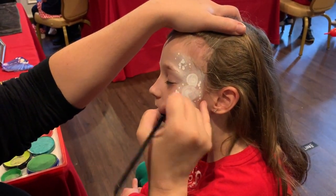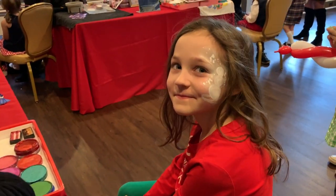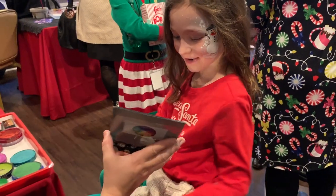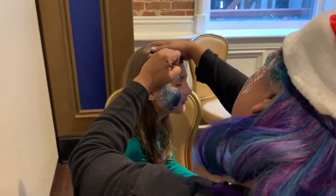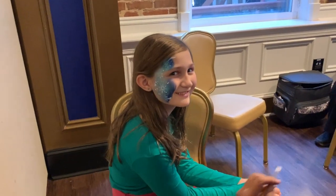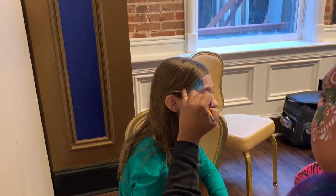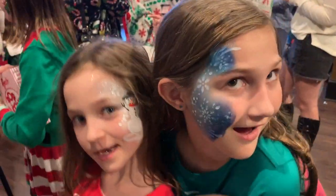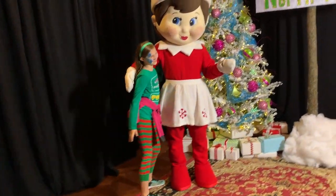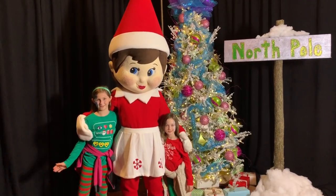Oh, that looks so cute. That's amazing. Great job. So cute. I love it. Go ahead. Quick hug. Awesome. Thank you.